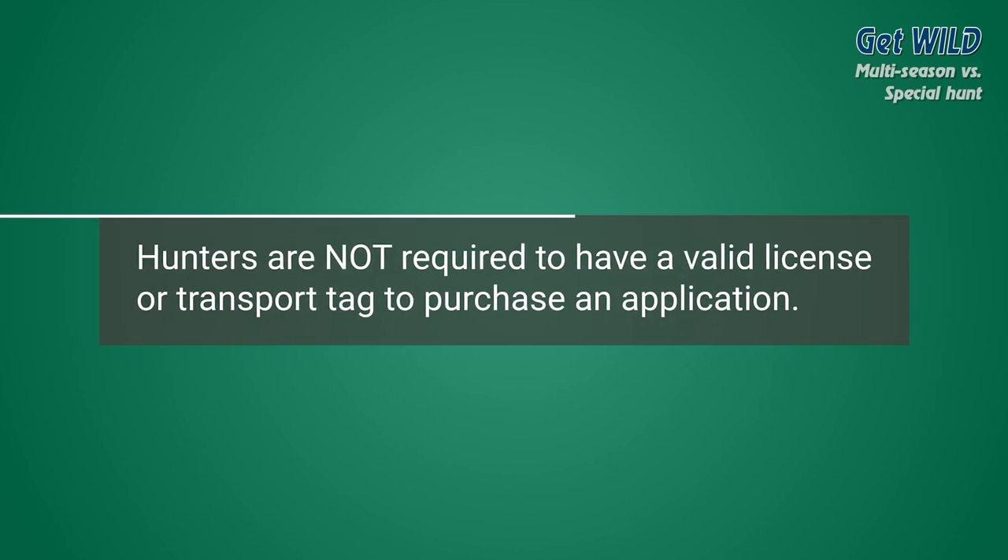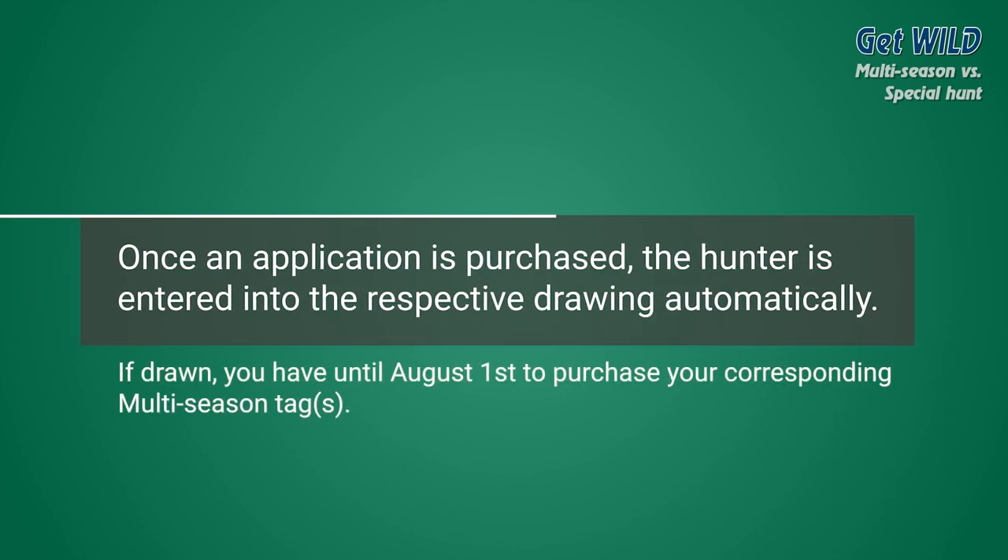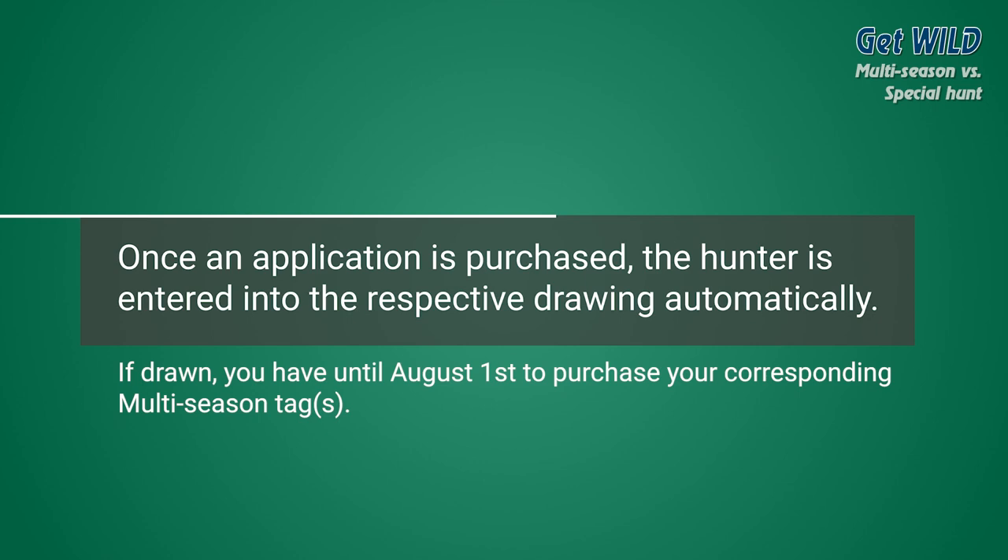Hunters are not required to have a valid license or transport tag to purchase an application. Once an application is purchased, the hunter is entered into the respective drawing at the time of the drawing execution automatically.